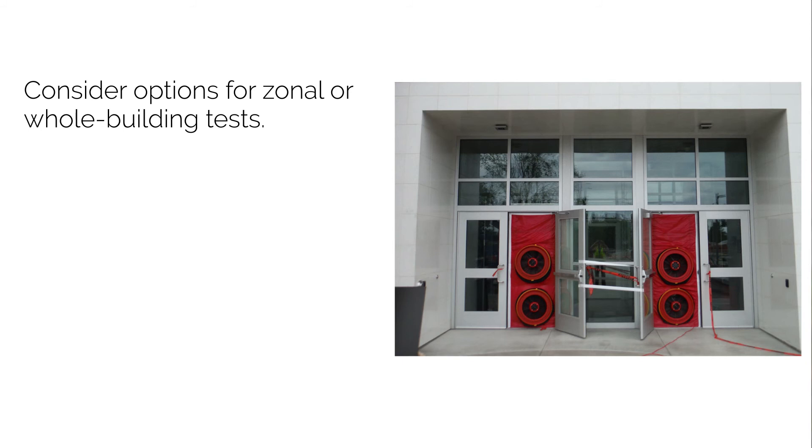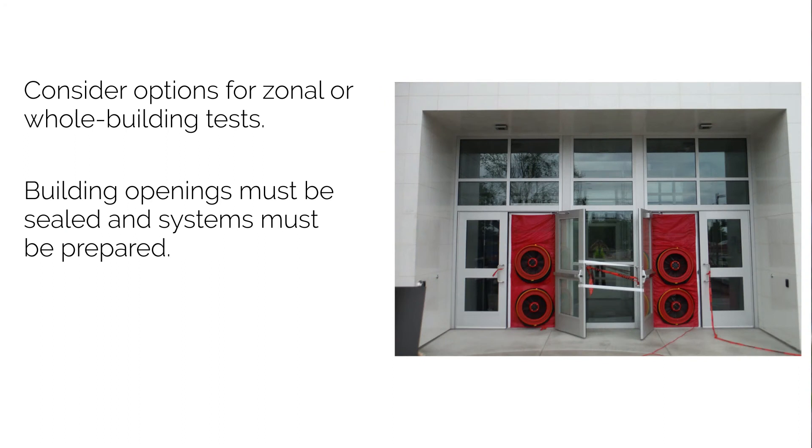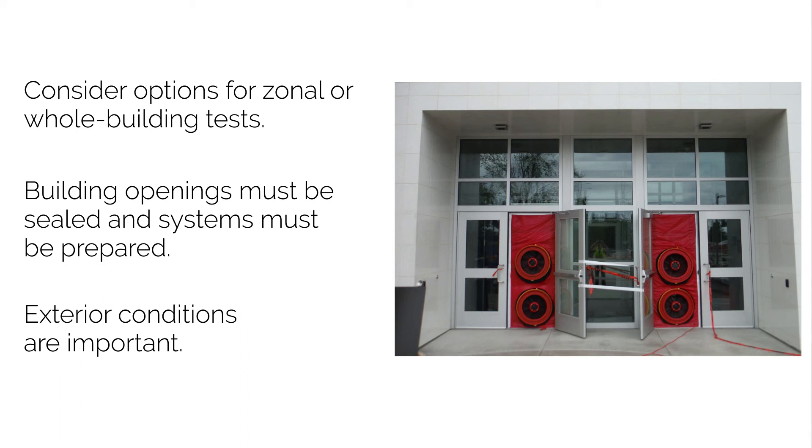Preparation for the airtightness test is often the more significant portion of the work. Temporary openings and HVAC systems will often need to be sealed, requiring going around the entire building beforehand. It's also necessary that the building is largely empty during the test, with no people moving in and out or opening windows and doors. Finally, testing is weather-dependent — we need conditions where naturally occurring pressures from stack effect and wind are not too high. Because of this, we often test at night when winds are low and in moderate temperatures when stack effect is not too extreme.